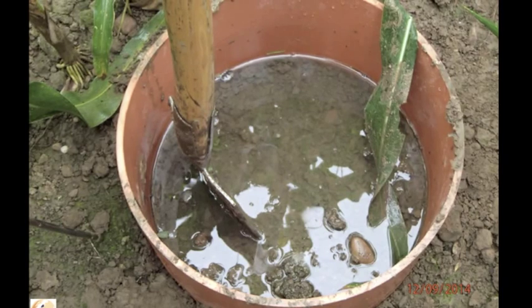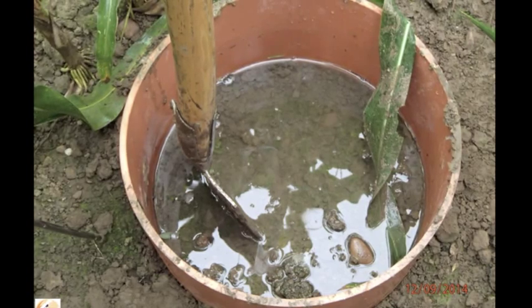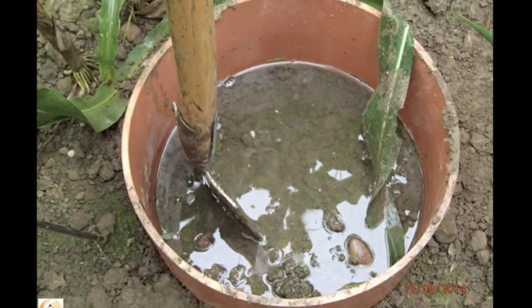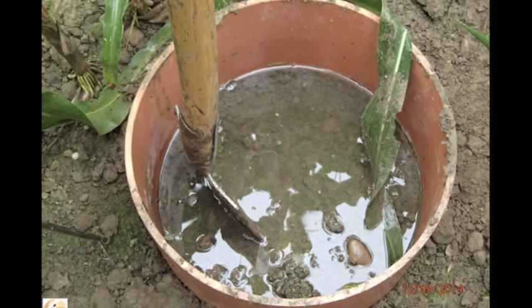During this field day, we made an experiment: we simulated a rainfall of 150 millimeters. It was raining that day and the soil was already wet. This was the result after 28 minutes.